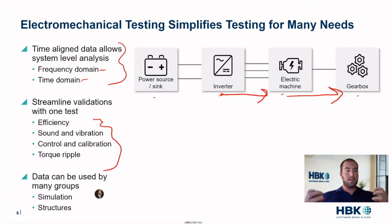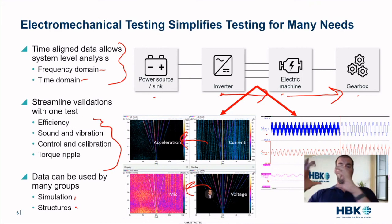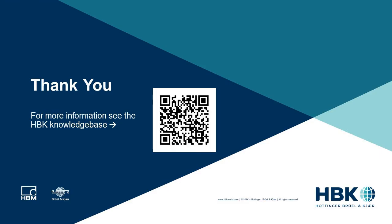If we have all of these tests in one location, this data can be used by many groups. If the structures group wants torque ripple data, you can have those accelerometers as well as the torque ripple data all in one location. Your electrical simulation and structures groups can all use this data. You can run tests where you take voltage, current, and torque ripple, run a frequency domain analysis, and look at how those translate to acceleration or noise. When we understand how the currents cause the accelerations or vibrations, we can take that torque and acceleration data and pass it over to the structures team. Now I'll transition over to Doug, who will tell us all about structures.